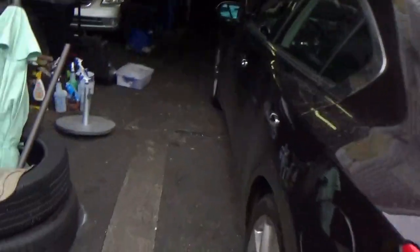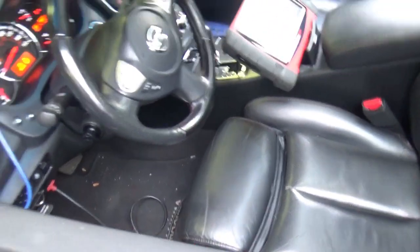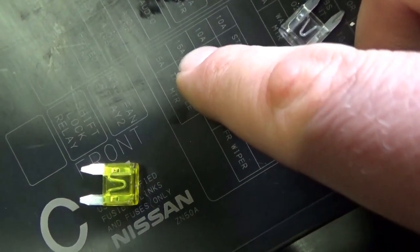All right, another fun one here in Staten Island. 2010 Nissan Maxima, customer complaint is it just stalls out randomly when you're driving it, and it keeps blowing a fuse. The fuse that is blowing is the second one right here — the engine control 15 amp fuse. When dealing with an intermittent short and blown fuses, we have to get a wiring diagram and power distribution to see what this fuse controls.